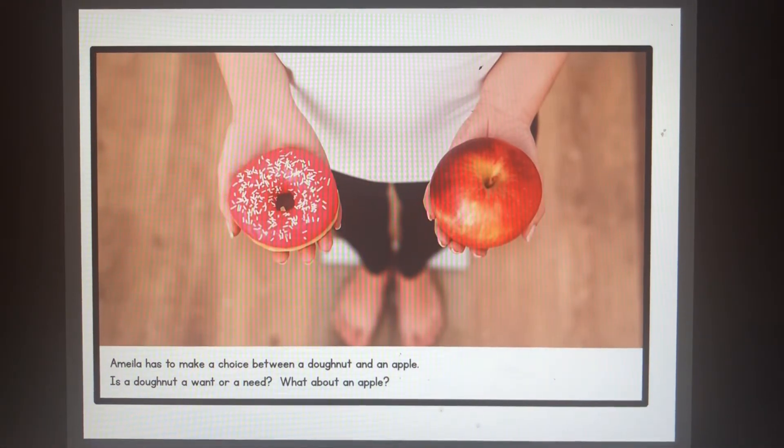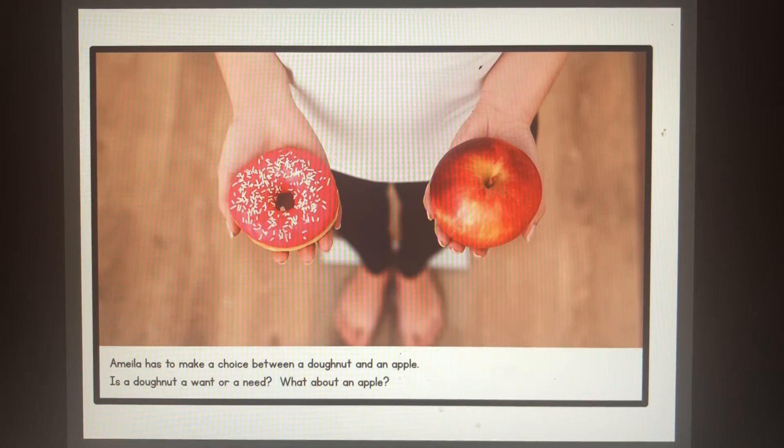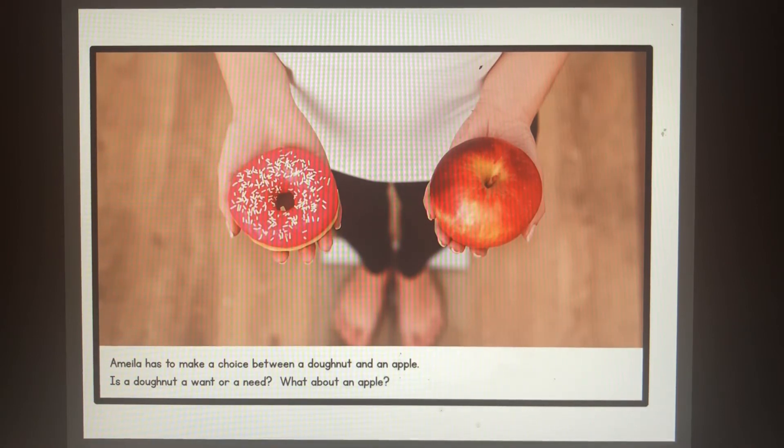Amelia has to make a choice between a donut and an apple. Is a donut a want or a need? A donut is a food and we need food to survive, but a donut is something sweet — it's a treat. So a donut is a want because it's a sweet treat, not a nutritious food. An apple is a need because an apple is a nutritious food.